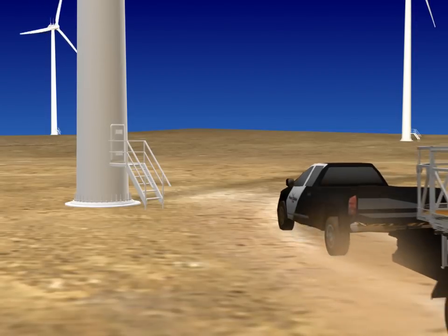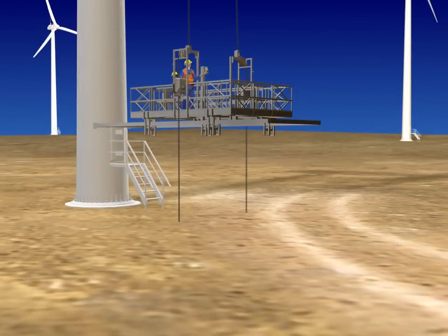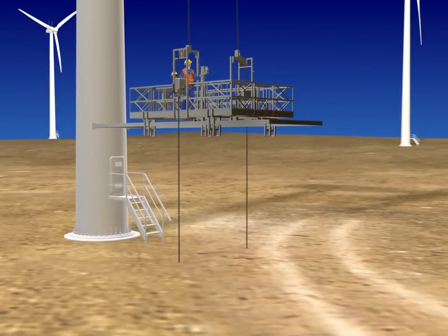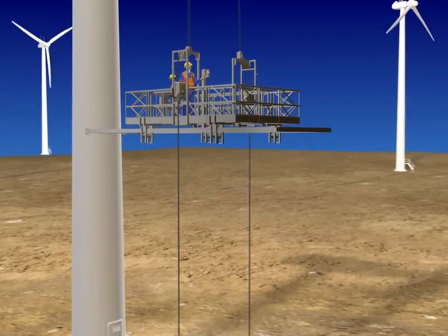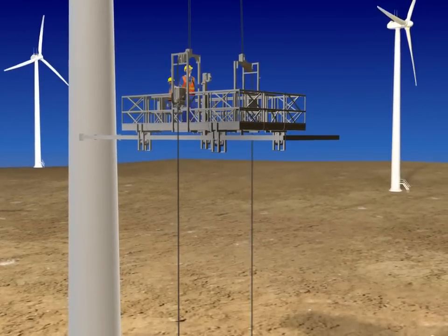We offer wind turbine owners, operators, and service providers modular platform solutions that are simple to install and operate and easy to mobilize. From a simple inspection system to 360-degree access platforms, Power Climber Wind's blade access platform solutions eliminate the need for expensive cranes and make maintenance events faster, safer, and more cost-effective.